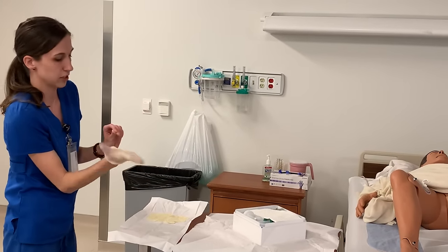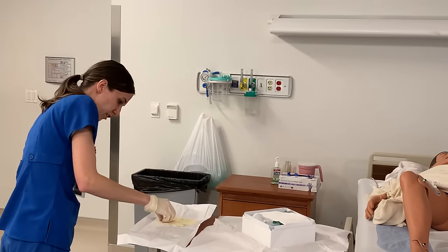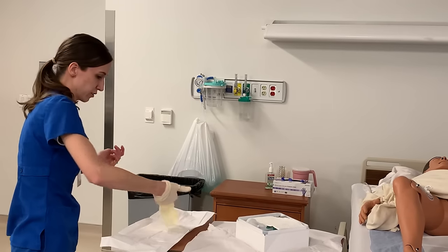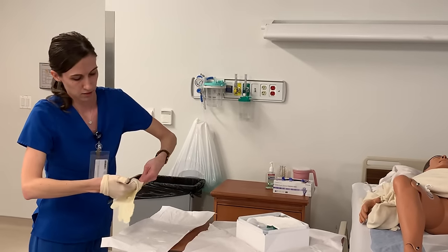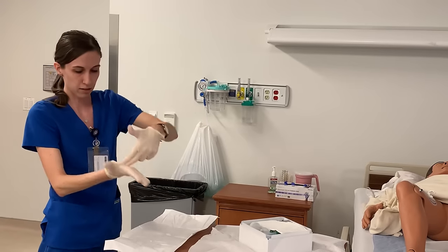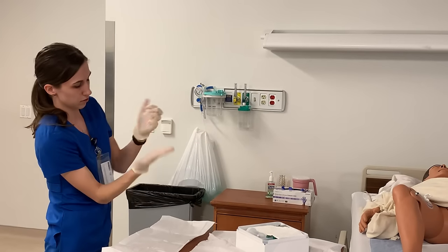I'm going to grab my non-dominant glove, scoop it up, and put on my dominant glove. Then now I can fix my outside if I needed to.